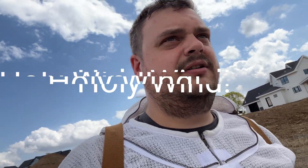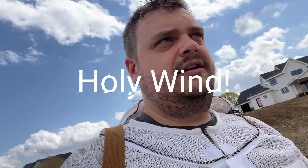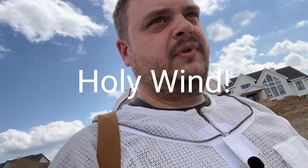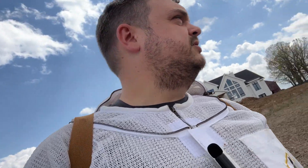Hey everybody. We are on location at Wildtree Farms, and our tree yard. Super windy out, which is not ideal.